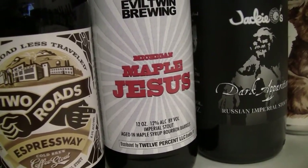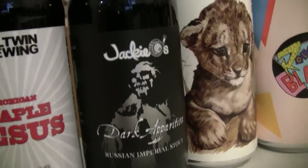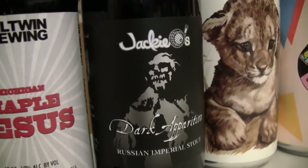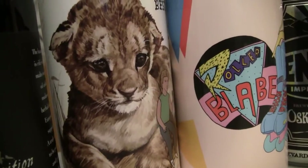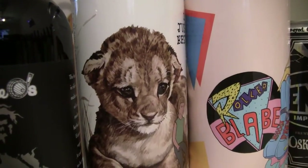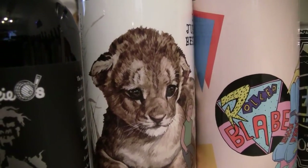The Michigan Maple Jesus is a 12% Imperial Stout aged in purple maple syrup bourbon barrels. And from Jackie O's, this is their Dark Apparition — a 10.5% Russian Imperial Stout. Jackie O's make some awesome beers. And here he's brought me a couple of Hoof Hearted beers. I've been seeing people drink these and review them on the internet, and they are basically juice bombs. Haven't been able to try them until now.